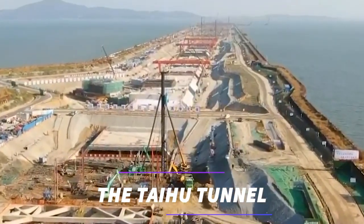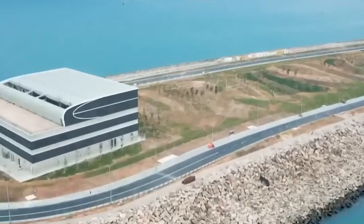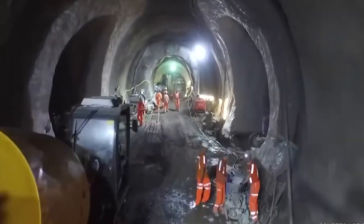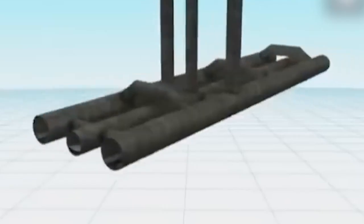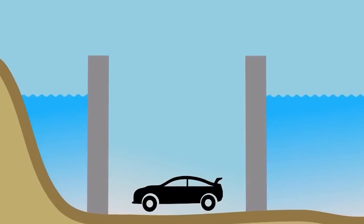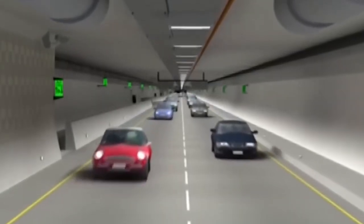The Taihu Tunnel is a remarkable engineering marvel that connects the cities of Suzhou and Wuzhang in China beneath the vast waters of Taihu Lake. Spanning an impressive distance, the Taihu Tunnel serves as a vital transportation link, offering a convenient and efficient route for commuters traveling between these two bustling cities. Extensive planning and advanced technology were employed to overcome the challenges posed by the underwater environment and ensure smooth traffic flow.